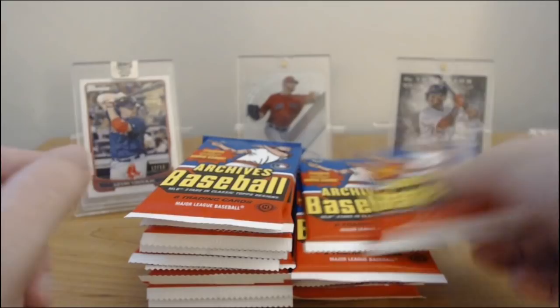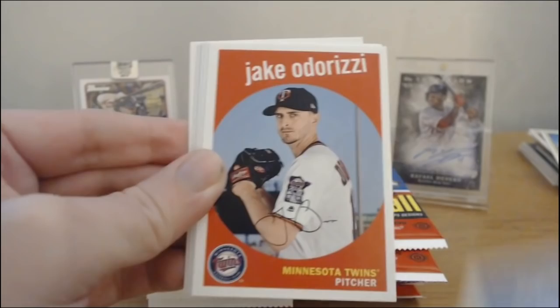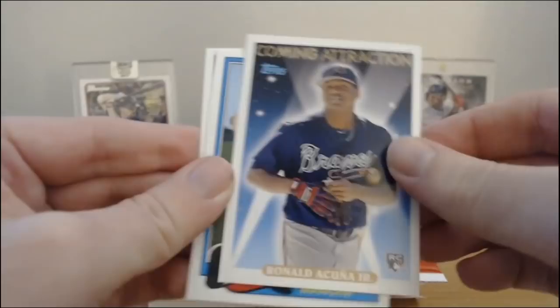Koufax. Machado — back on Baltimore. Odorizzi. Ricky Henderson. Brooks Robinson. Coming attraction — oh, that's cool, I remember that set from the 90s. That's a cool card. Mancini and Rougned Odor — that's cool. Acuna.